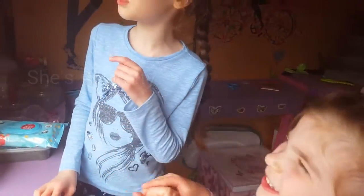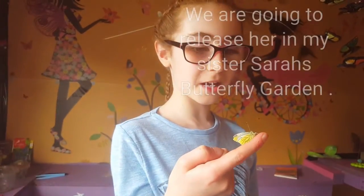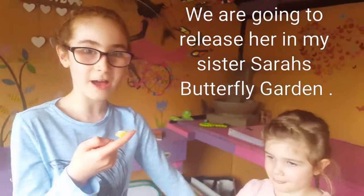Look at her. Did you see her dark green veins? We're going to release her in my sister Sarah's butterfly garden.